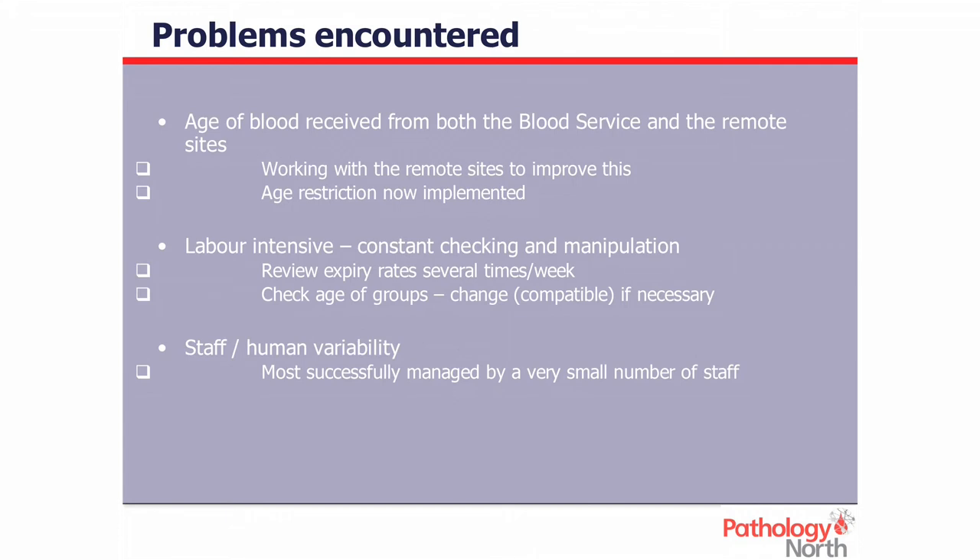Problems encountered: the big one this year has been the age of blood. In combination with remote sites and the blood service, we've had a significant increase in expiry rates, and we've implemented a 16-day rule from out-of-network sites, hoping they will hold less stock and transfer it quicker. It's also very labour intensive — we're constantly checking levels, checking other sites, looking at expiry rates several times a week, checking the age of groups daily, and changing blood groups constantly. It's very difficult to encourage staff to change from rhesus positive to negative blood, or from Group A to Group O, to get rid of older stock. Finally, there's staff and human variability — everyone has strengths and weaknesses; we try to encourage the strengths but can't always rule out the weaknesses.